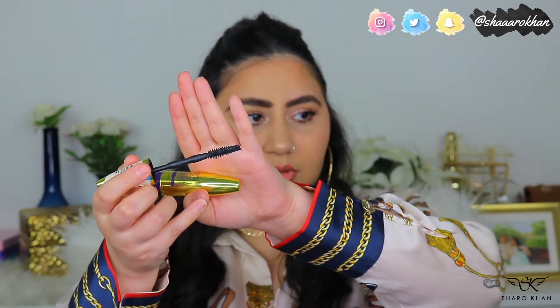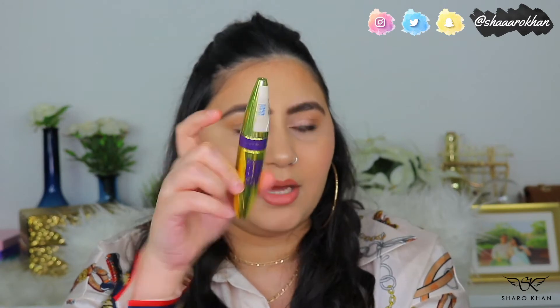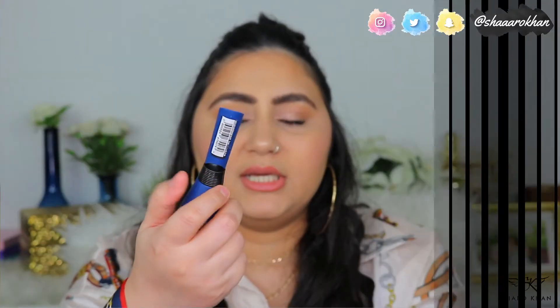For mascara, first is the Maybelline Big Shot Colossal Mascara — that's what I have on my lashes today. It gives a lot of volume; it's not super lengthening but really nice volume. Maybelline mascaras are really good, and this one specifically I would always have in my collection.